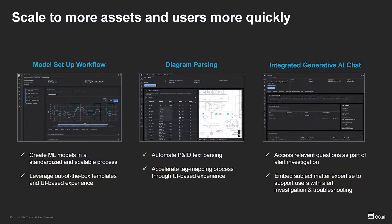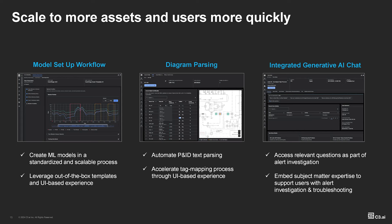The first category of features we've been developing recently are all around the model setup workflow. What does an end user need to be able to do in an application to allow you to create models, train those models, and do that all without any code? What this means is when I go to those next 10 sites, I don't need 10x the data scientists. I don't need 10x the support. I have experts in those locations who understand their equipment, and that's all that is required to develop and deploy models.